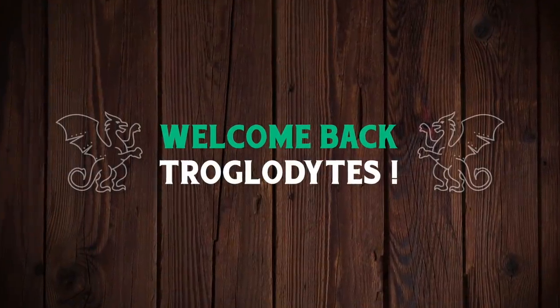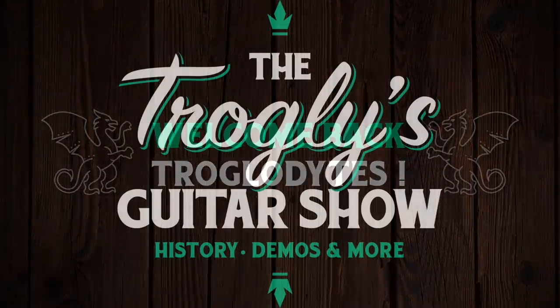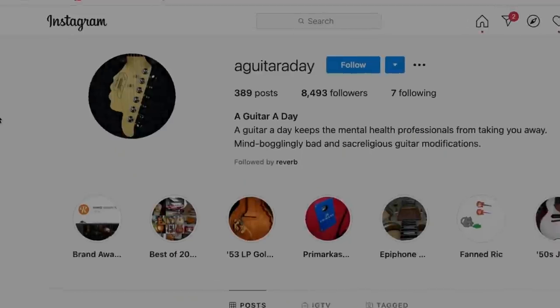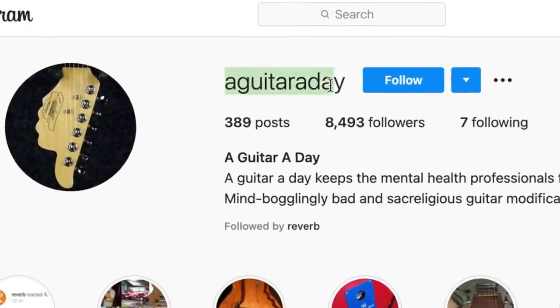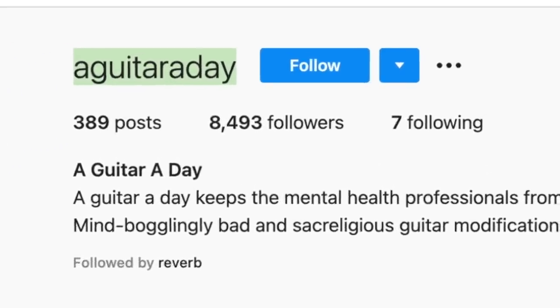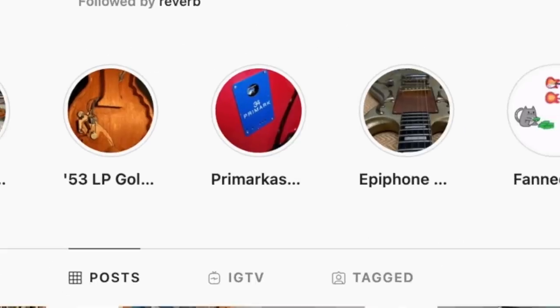Welcome back troglodytes to your daily dose of guitar information — the Troglies Guitar Show. Over on Instagram I constantly get shared guitars that are featured on this 'A Guitar A Day' page, so you can go ahead and join the 8,500 people that have followed this guy to see what he finds next.